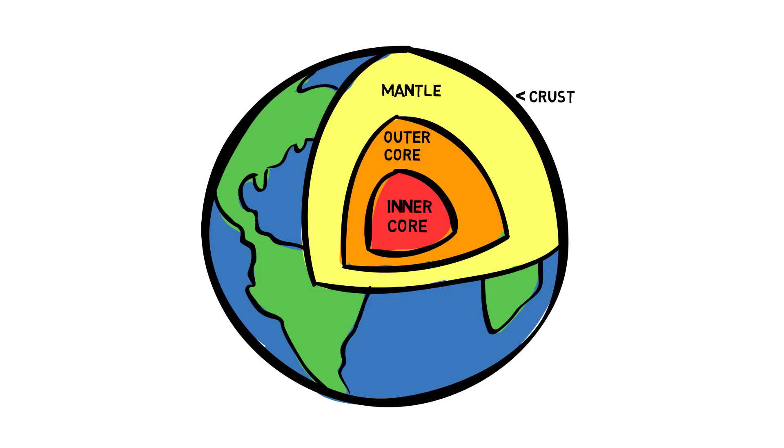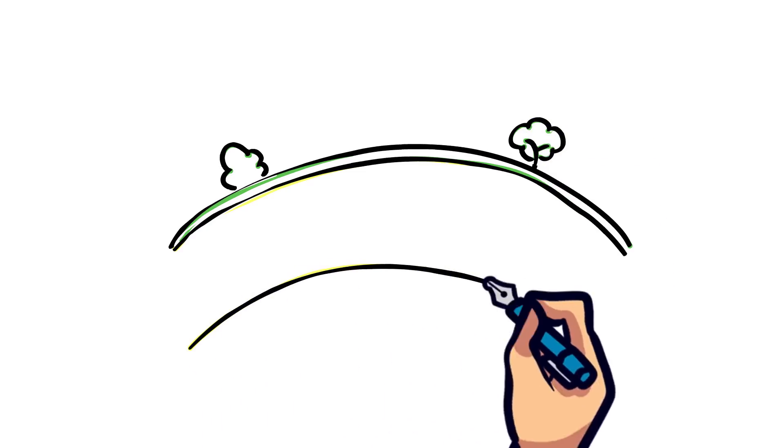We'll focus on the mantle and crust, as this is where all volcanic action takes place. The crust is the outermost layer, as well as the thinnest layer on Earth. Right below the crust is the mantle,